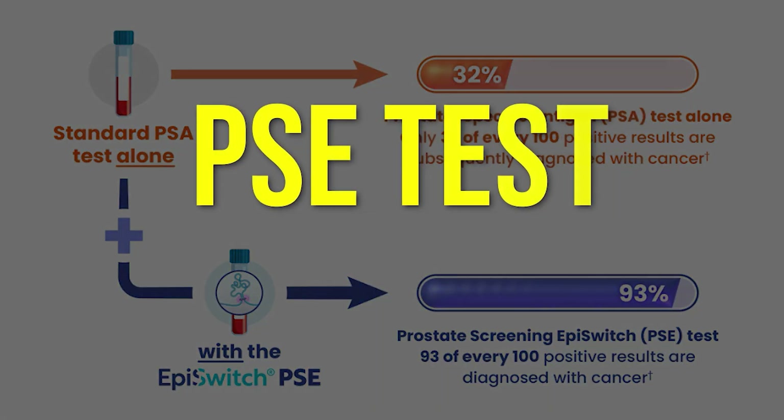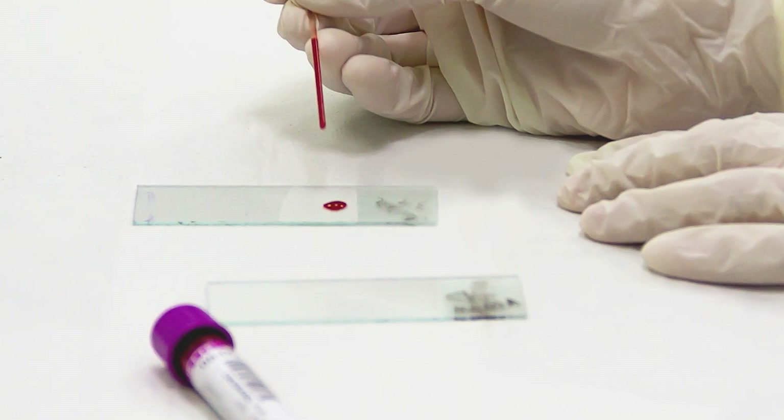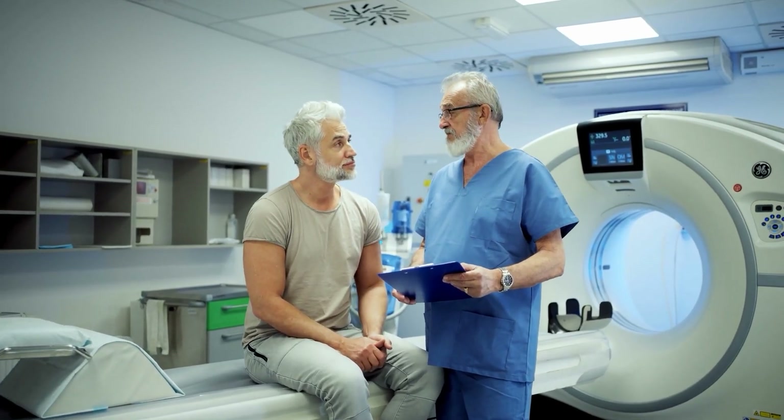Enter the PSE test — short for Prostate Screening EPI Switch. It's a new test that combines PSA with cutting-edge epigenetic analysis, and it's showing results that could completely change how prostate cancer is diagnosed.